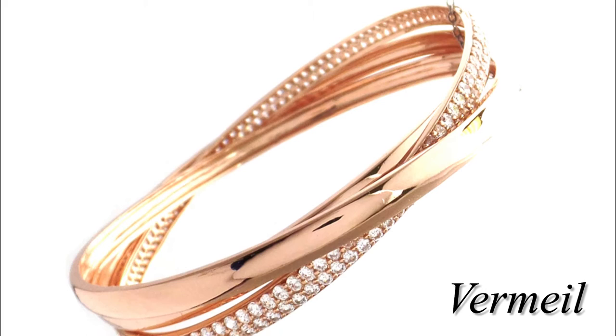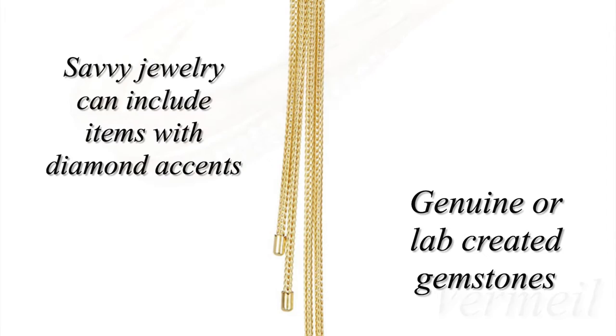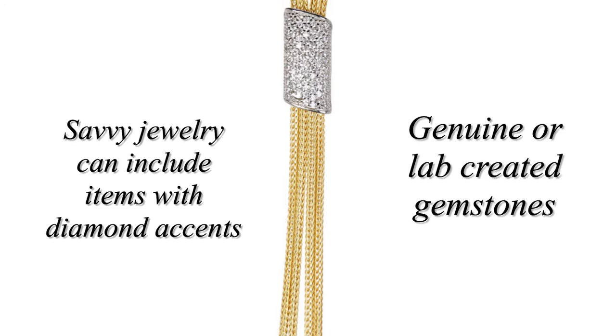All jewelry is made of fine .925 sterling silver. If it is gold or rose in color, it is called vermeil, which means a thick layer of 18 karat gold over sterling silver. Savvy jewelry can include items with diamond accents, genuine or lab created gemstones.